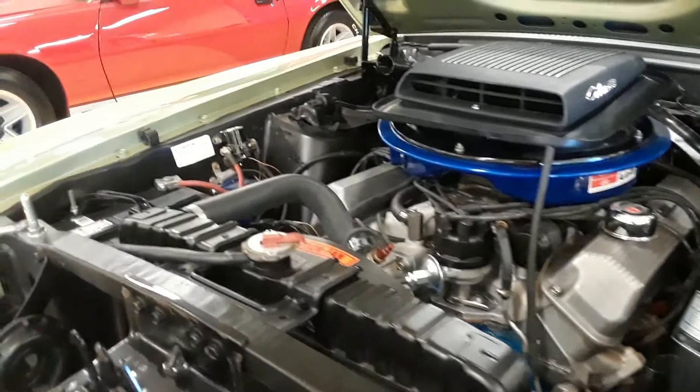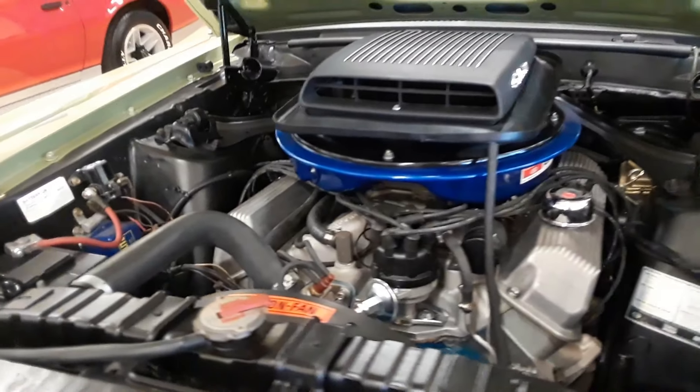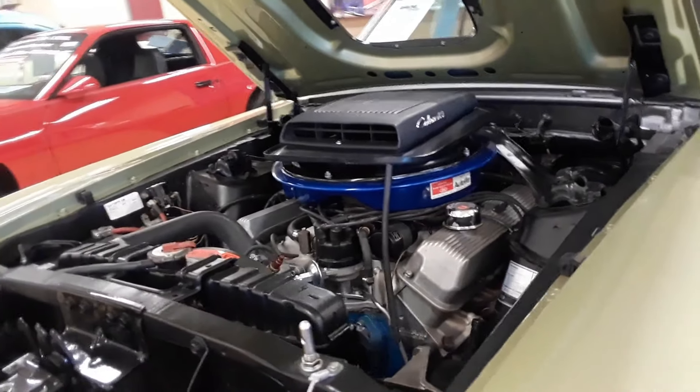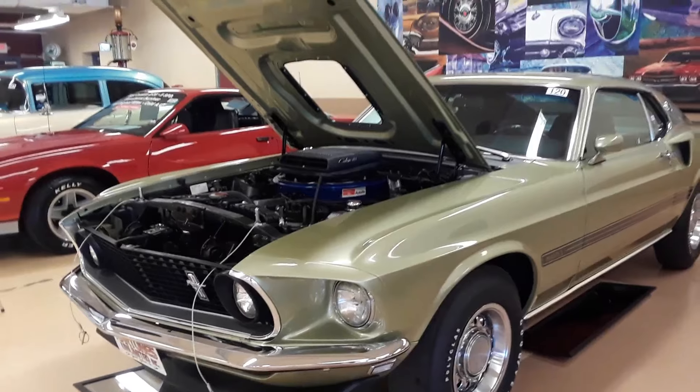The Marti report gets very, very interesting now, because you've got to make sure of what you are buying. Is this truly a 428 R code Mach 1? That's an important, important piece of information.